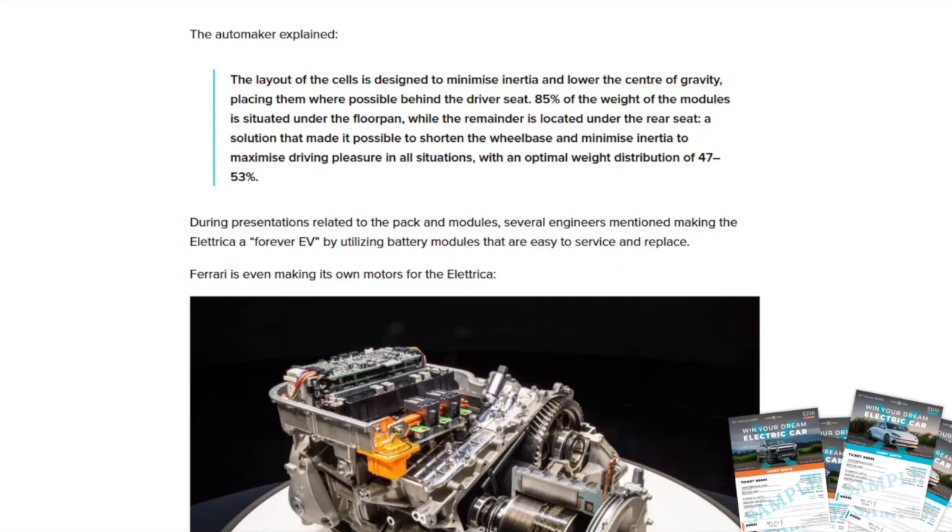The layout of the cells is designed to minimize inertia and lower the center of gravity, placing them where possible behind the driver's seat. 85% of the weight of the modules is situated below the floor pan, while the remainder is located under the rear seat — a solution that shortened the wheelbase and minimized inertia to maximize driving pleasure, with an optimal weight distribution of 47/53. Engineers also mentioned making the Electrica a 'forever EV' by utilizing battery modules that are easy to service and replace.